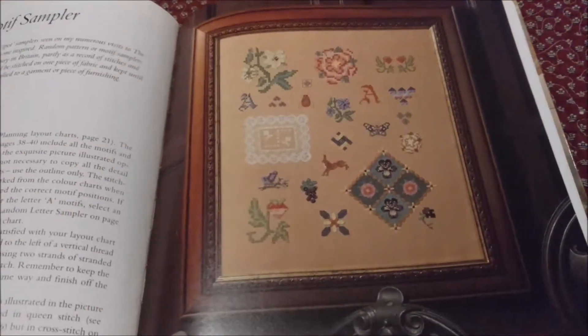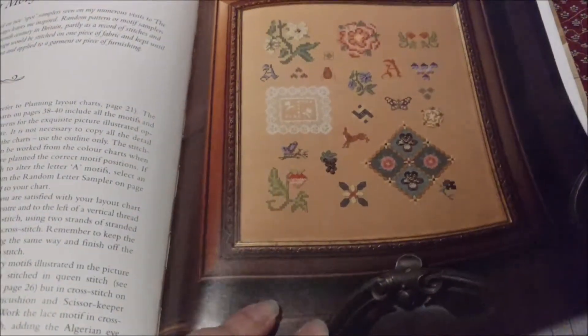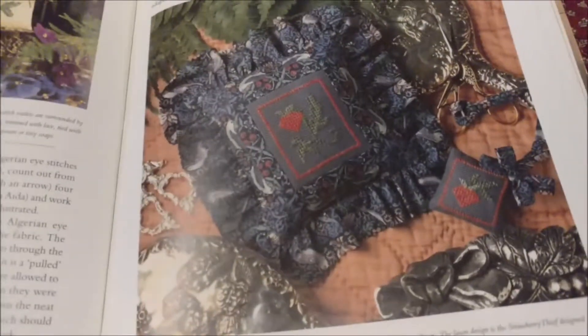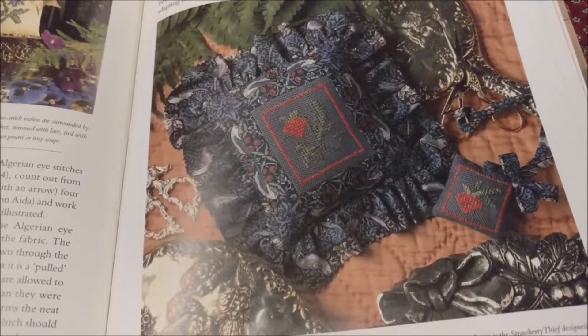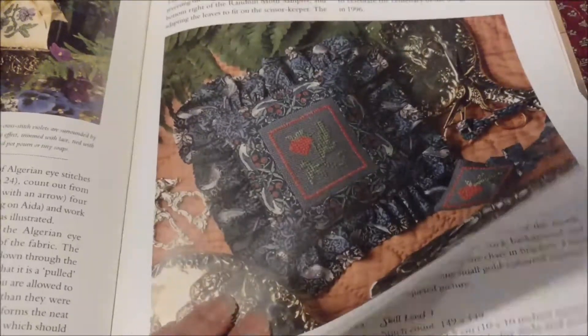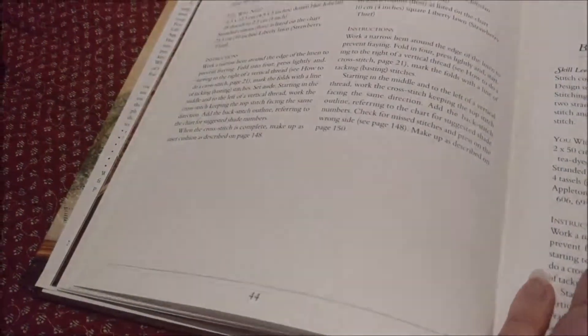This is the Spot Motif Sampler. I really like this white lace thing that's going on there. I found this book about the time that the Bendy Stitchy Sampler video came out. I love these strawberries, but to be honest, what I love is the fabric that they used in that pillow and not the design.